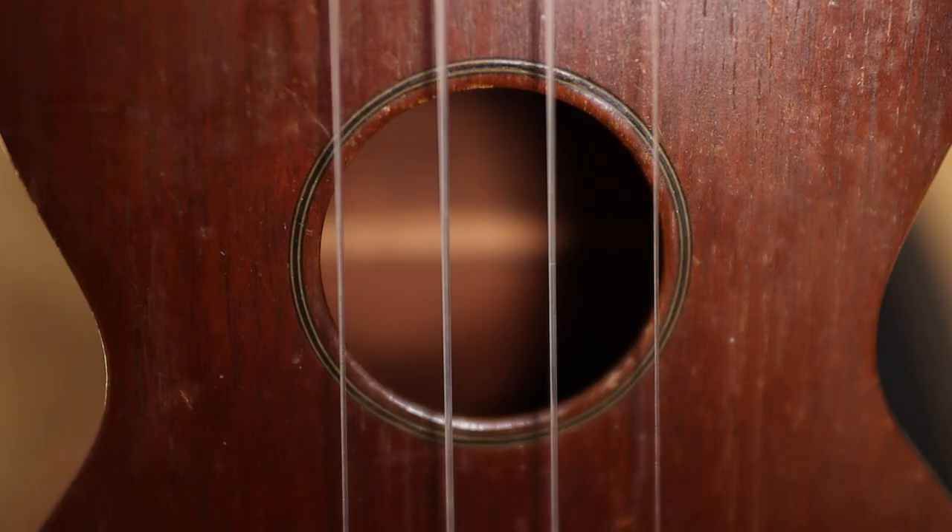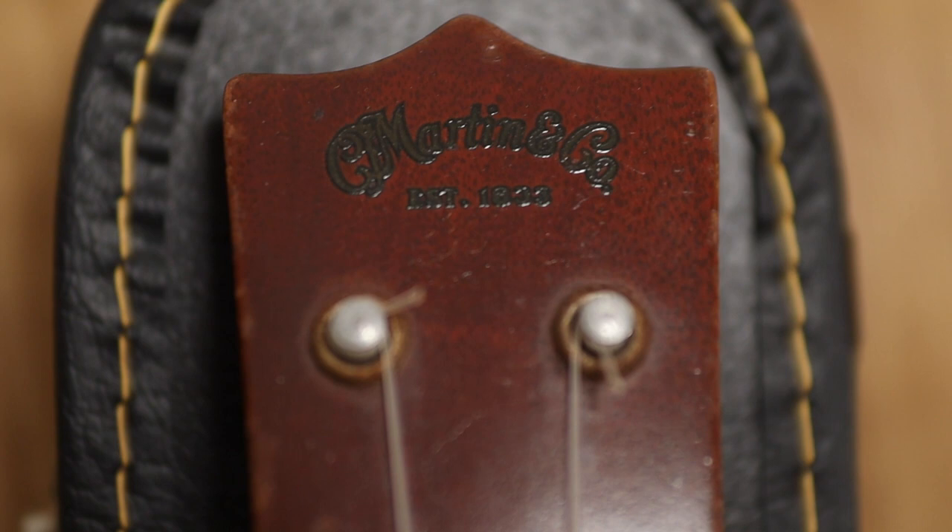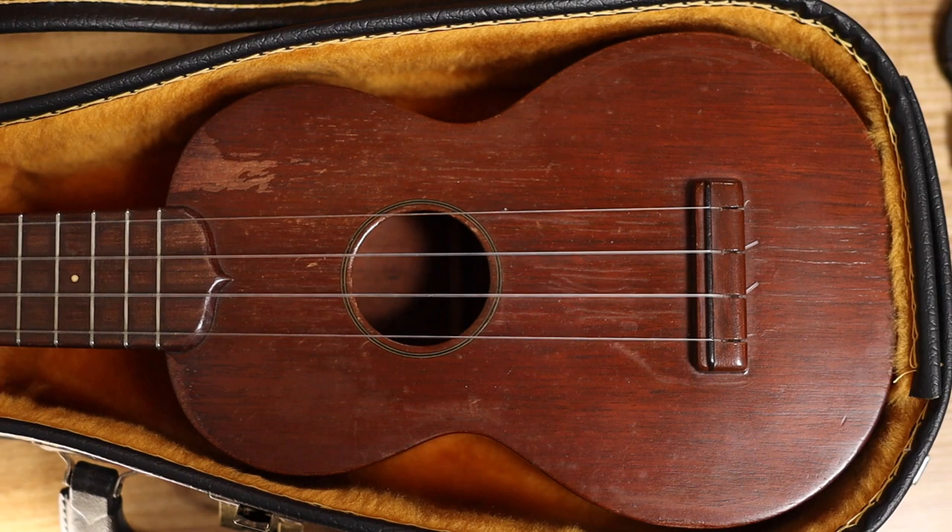Now apparently a year after they started making ukuleles, the orders were coming in so rapidly that they stopped putting serial numbers on their ukuleles. So the only way you could really date these Martin ukuleles was by the features — by the look of it, where things were placed. In this case, the logo was switched to the front of the ukulele in 1932, and they switched away from bar-style frets to T-style frets in 1934. That's how I was able to date this as a 1933 Martin soprano ukulele Style Zero.